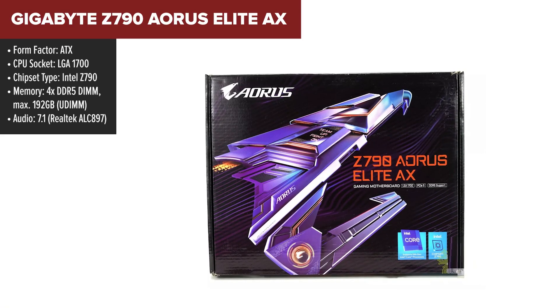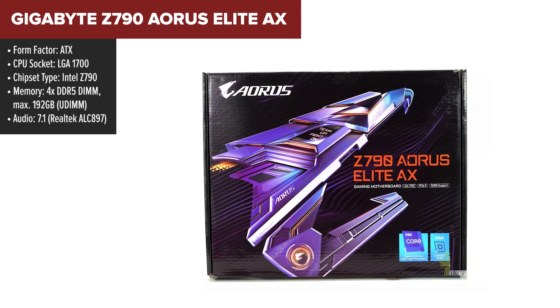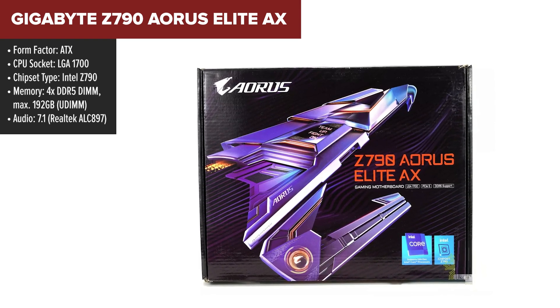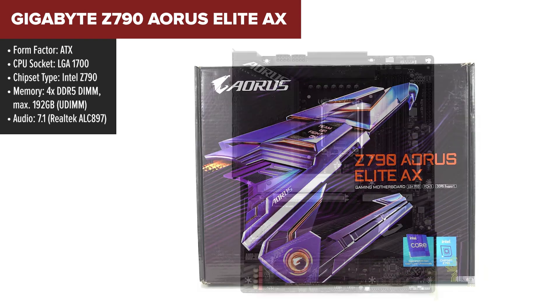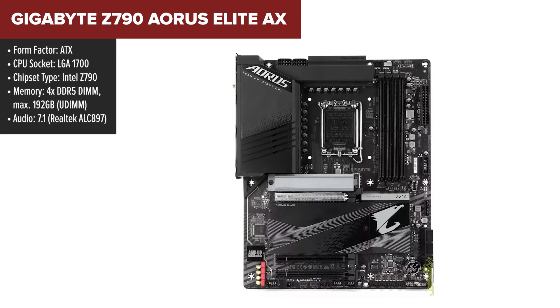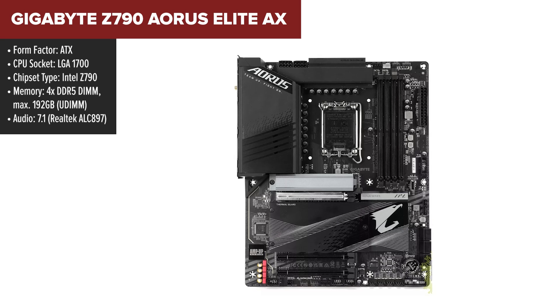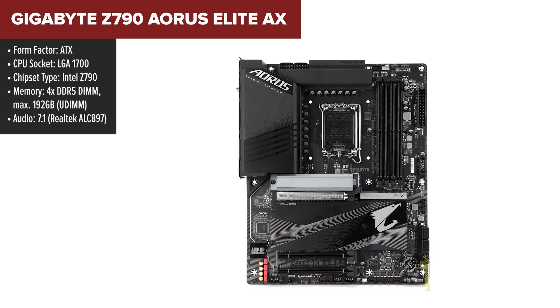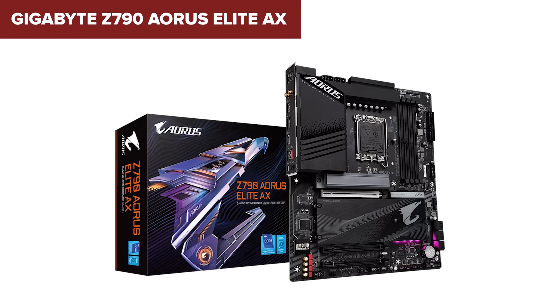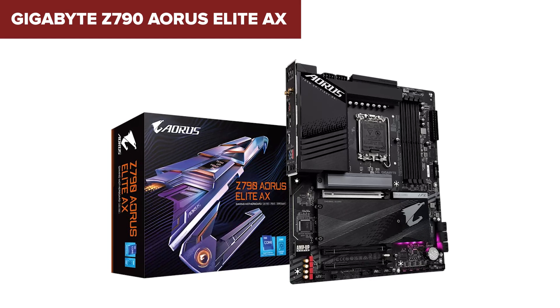The Gigabyte Z790 Aorus Elite AX is a high-performance motherboard designed for gamers and PC enthusiasts. It supports the latest Intel processors up to the 14th generation, providing a solid foundation for high-end gaming and professional applications. The board includes support for cutting-edge DDR5 memory, ensuring fast and efficient data processing, which is crucial for tasks like gaming, video editing, and 3D rendering.